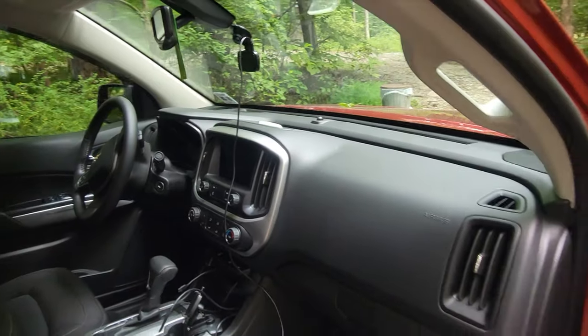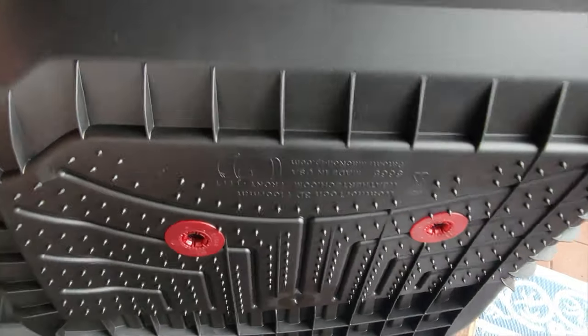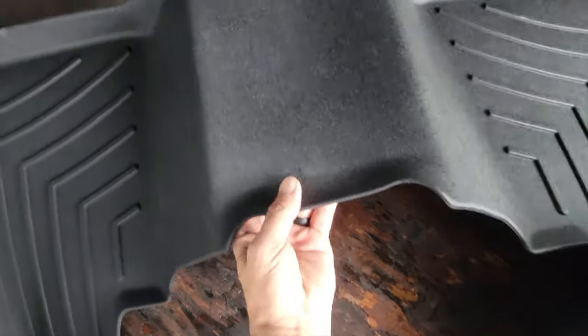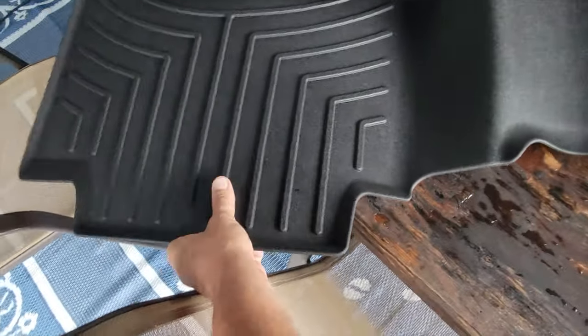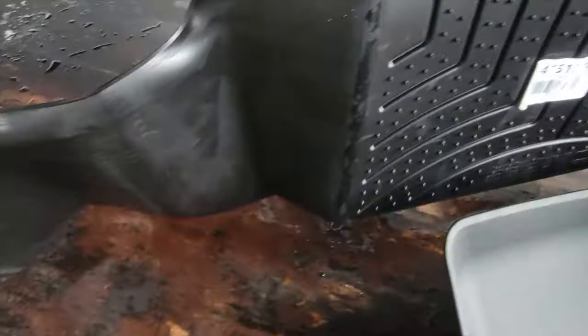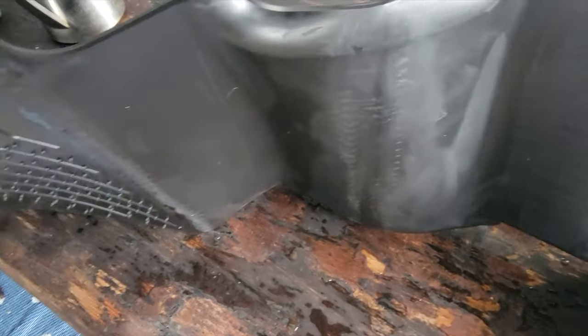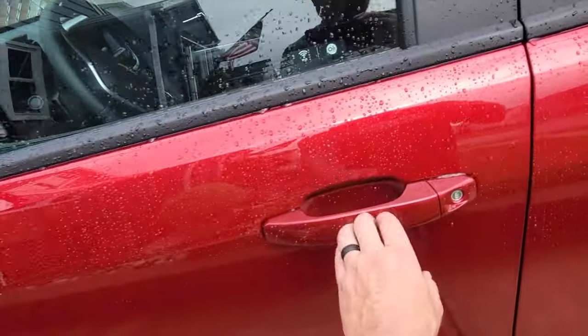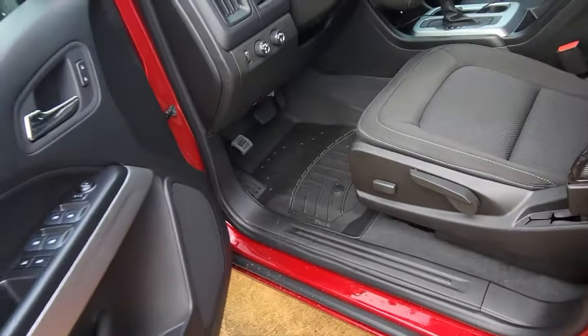So I went ahead and placed my order. When I received my order, I certainly wasn't disappointed — just the quality construction on these liners right out of the box made me feel confident. Once I installed these, which was a super simple process — just follow the directions online from WeatherTech — they looked like they were definitely part of the truck right off the factory floor.